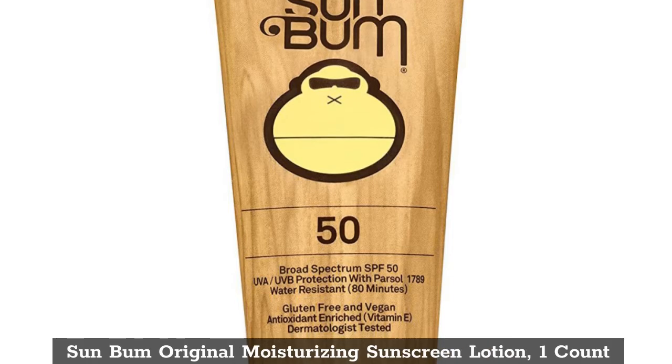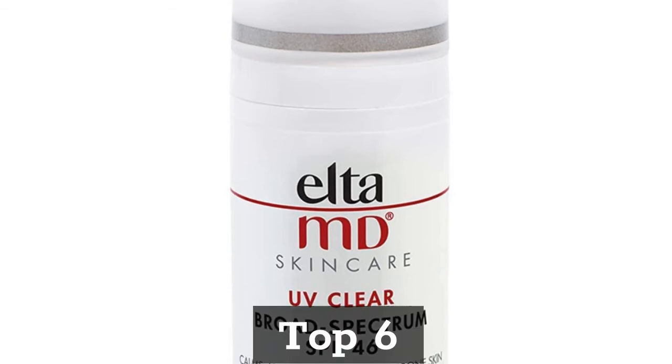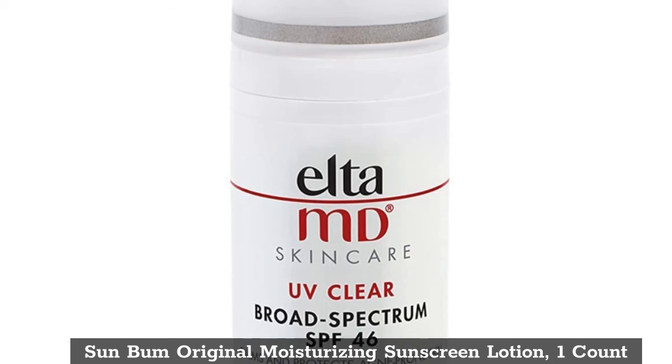Top 5: Sun Bum Original Moisturizing Sunscreen Lotion, 1 count. Top 6: Sun Bum Original Moisturizing Sunscreen Lotion, 1 count.